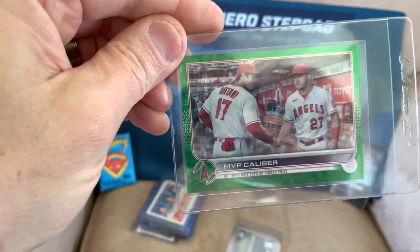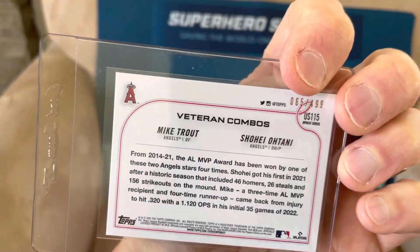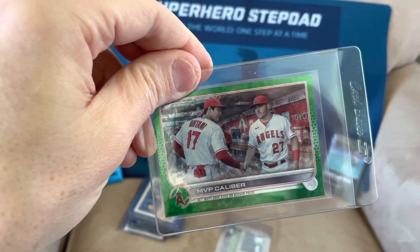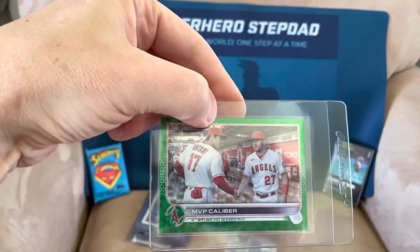This is such a cool card — MVP caliber, you've got Ohtani and Trout. This is the green numbered out of 499. That's arguably the two best players in the game right now. So that's a nice card.